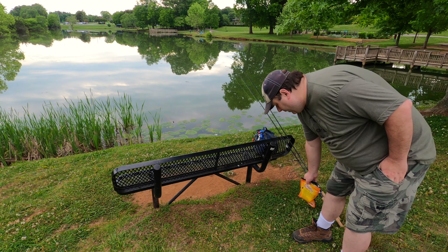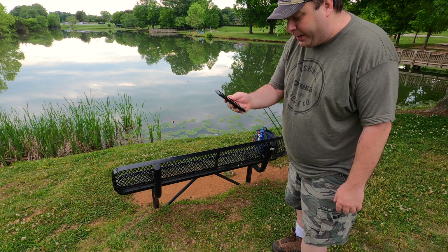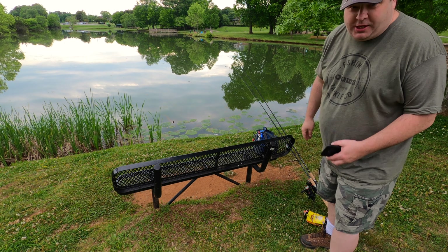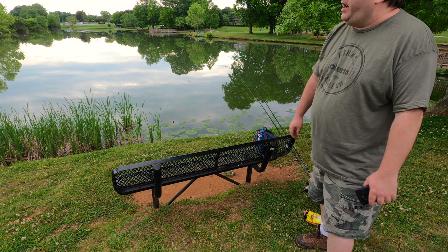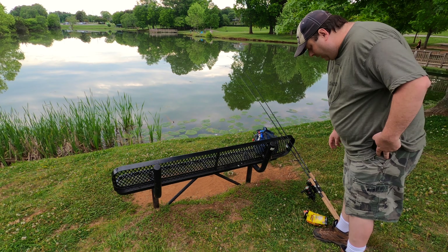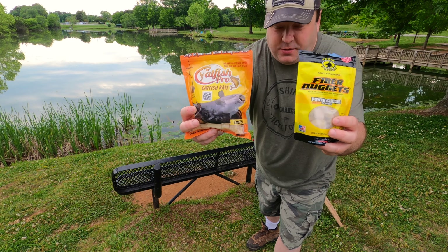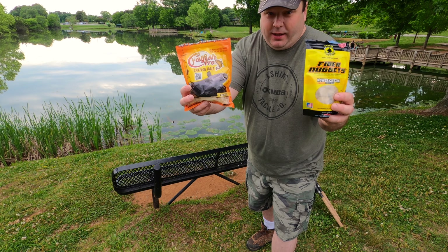Let me read a piece of this email: 'My son fished the rodeo this weekend and hammered them on the now YouTube popular strawberry jello chicken.' I don't know if I've actually used strawberry jello chicken here before, but I do know that I've used chicken liver, I think marinated in strawberry jello. Today I'm going to put Team Catfish fiber nuggets up against Catfish Pro bait again — a rematch to see which one will catch more farm-raised channel cats.